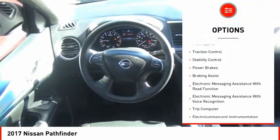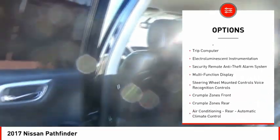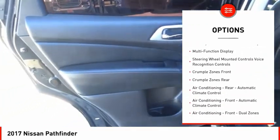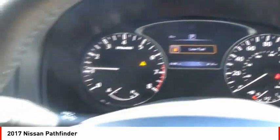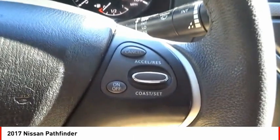Roof rails, front spoiler, traction control, stability control, power brakes, braking assist, electronic messaging assistance with read function, electronic messaging assistance with voice recognition, trip computer, electro-illuminescent instrumentation.